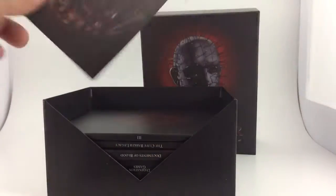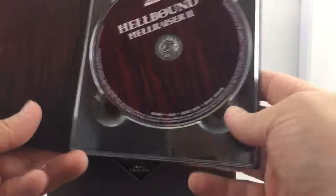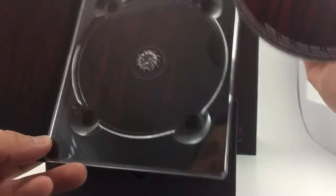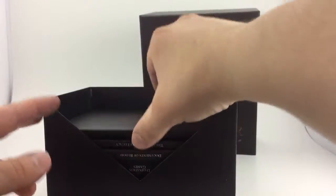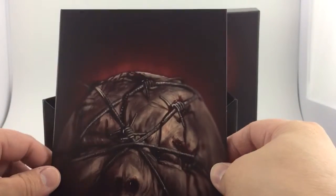Disc number two — we also have an art image on the front and the Roman numeral two to identify the second film. Same thing on the inside, nothing too special. And the third disc — awesome artwork as well. Looks like Arrow really put their time into this set.